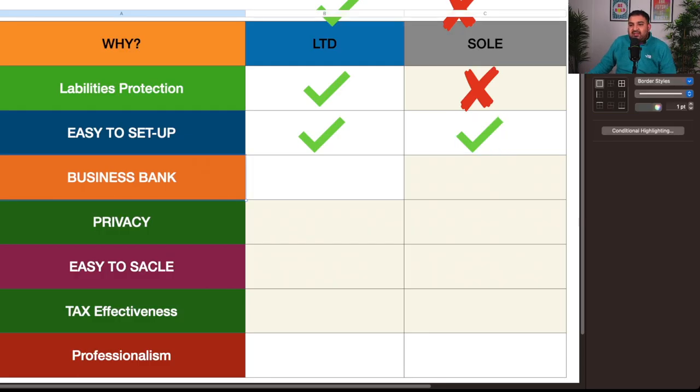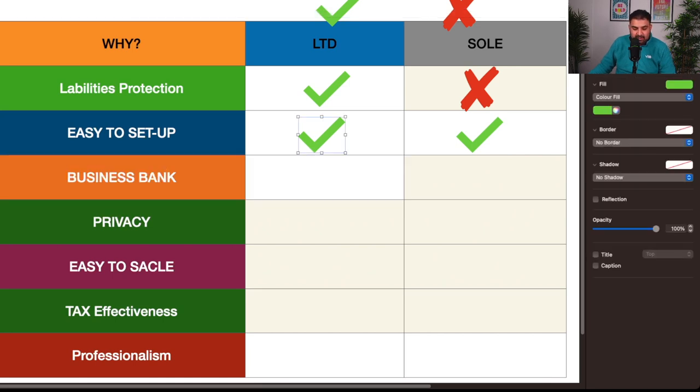Regarding business bank accounts: as a limited company, because it is a separate entity, you are legally required to keep business money separate from personal money, so you need a business bank account — though Awesome can sort that for you within the £12 fee. As a sole trader, HMRC allows you to keep money in a personal account, but I'd personally recommend opening a separate account anyway so that when you need to do your tax return, everything is straightforward.